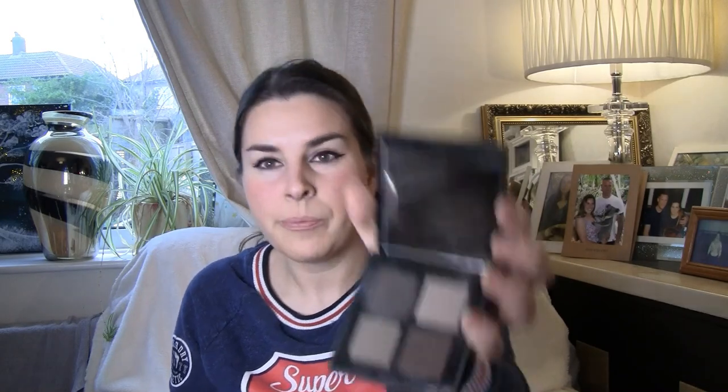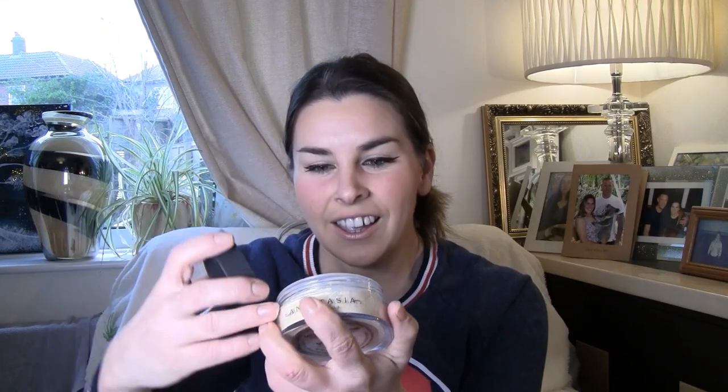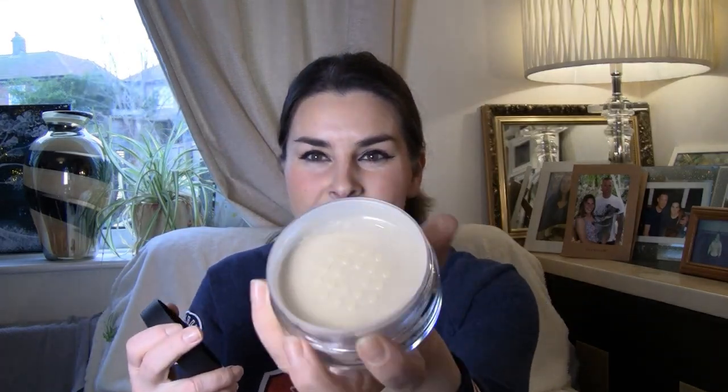This looks like a Bobbi Brown eyeshadow palette — Cool Brown — so another great one for nudes, a bit like Storm Wash. Anastasia Beverly Hills — Loose Setting Powder in Banana! I can't wait to try that. So I've got my setting powder now — I've got no excuse. Set my powder, spray my face, do all my contour and stuff. Yes!